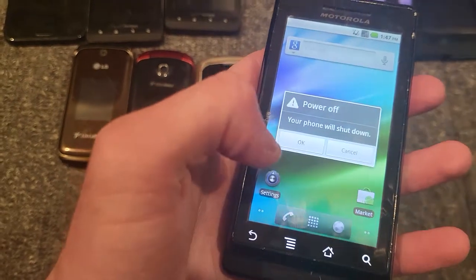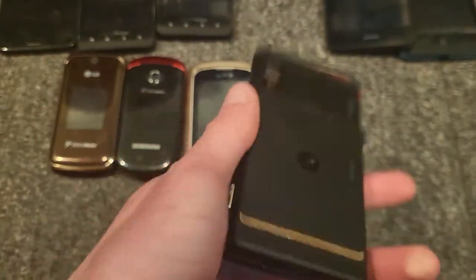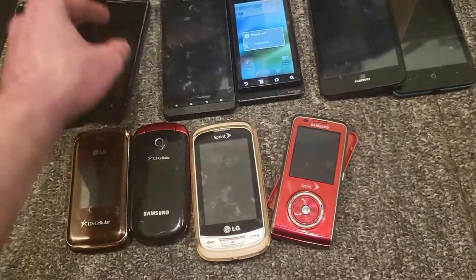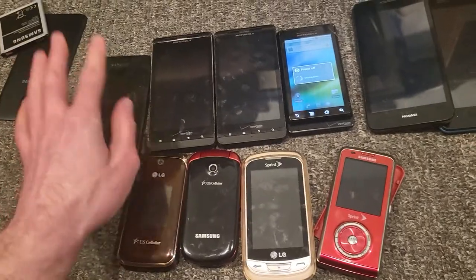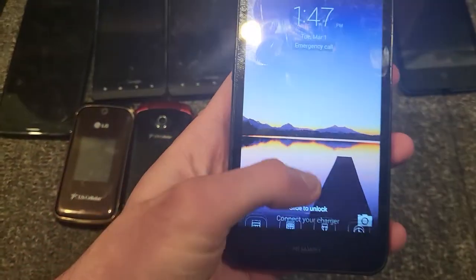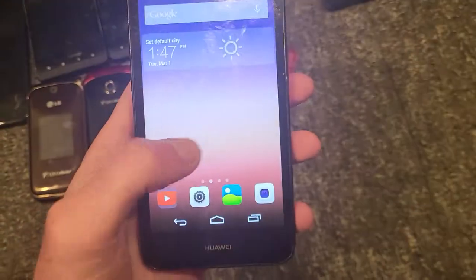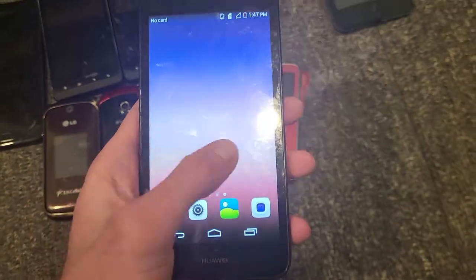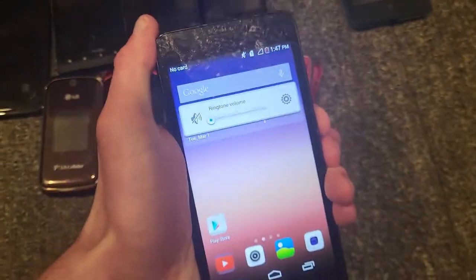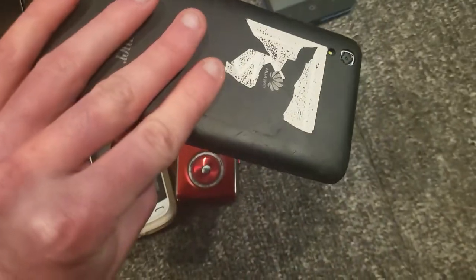It's not in bad cosmetic condition — there are a few nicks, but overall it's in pretty good shape. The Motorola Droids are in pretty good shape too, though one is in worse shape. The Huawei, on the other hand, is in pretty awful shape. It looks like they copied Apple with their lock screen toggle. There's no speaker, so no sound at all. This thing is just a little piece of garbage — I hate this phone.